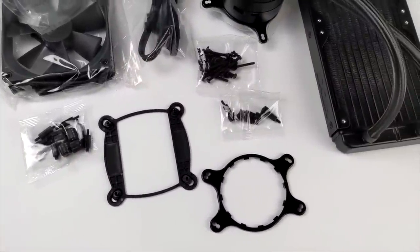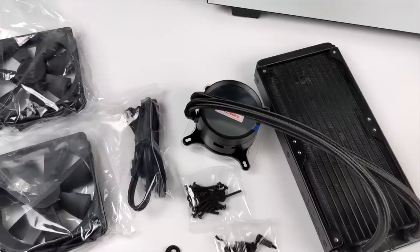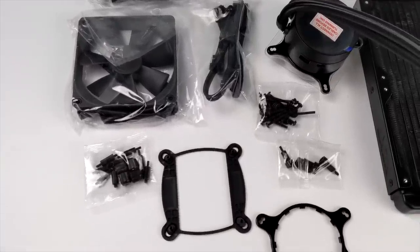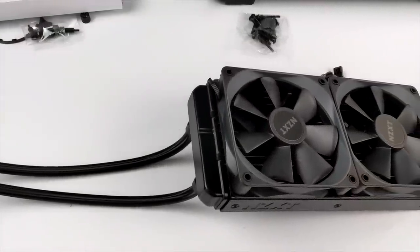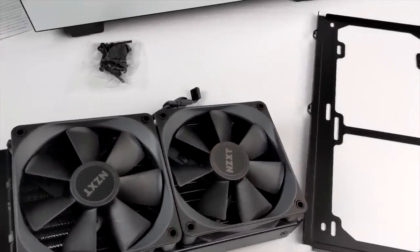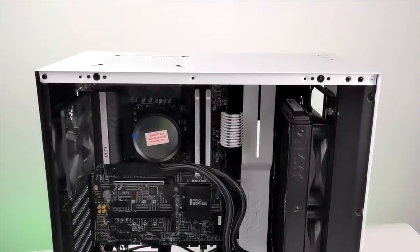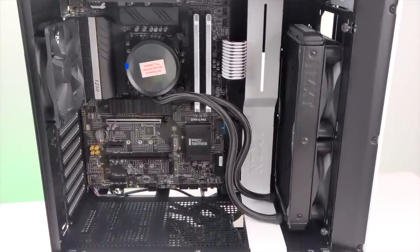To cool the 11600K I went with the Kraken X53, which should be more than enough even for a 5.1 GHz overclock. It's a bit more involved than an air cooler, but if you follow the included instructions or find an online tutorial you'll have no trouble. The H510 case is actually perfect for this because they're both made by NZXT. The front of the case has a removable bracketing system — the AIO radiator and fans mount directly to it, then it goes in with just two thumb screws. I have air being pulled in from the front going over the radiator and it turned out really nice.